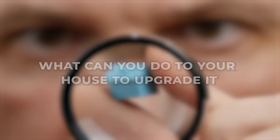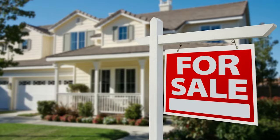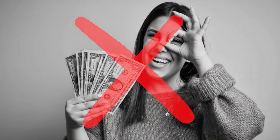What's up everybody? When you go to sell your house, you obviously want to make the most money. So you may be thinking, what can you do to your house to upgrade it right before you go on the market? You want to be smart in your upgrades and get the most bang for your buck. The mistakes I see are either people doing really cheap upgrades that look terrible, or really expensive upgrades right before going on the market where you're never going to get your money back.